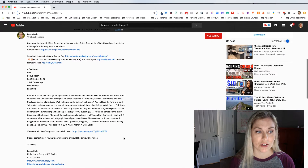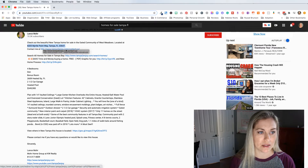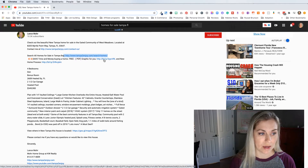Let's look down here and see what he's done. He's got: 'Check out the beautiful new Tampa home for sale in the gated community of West Meadows located at...' and he's got the address. He's got his contact page on his website, a link to search all homes for sale in Tampa Bay, and also 'Save time and money buying a home' — a free PDF graphic. This is a downloadable helpful tips resource where he can probably collect your email address and add you to his list.